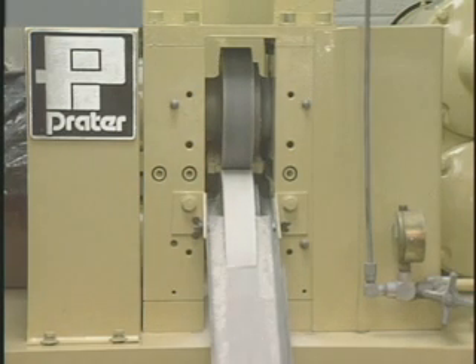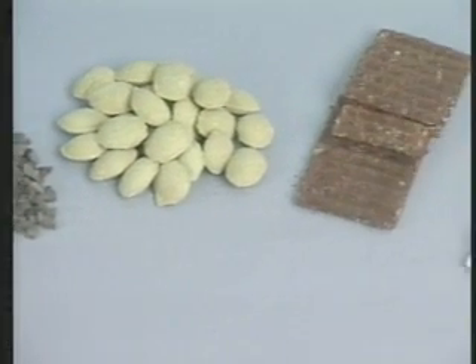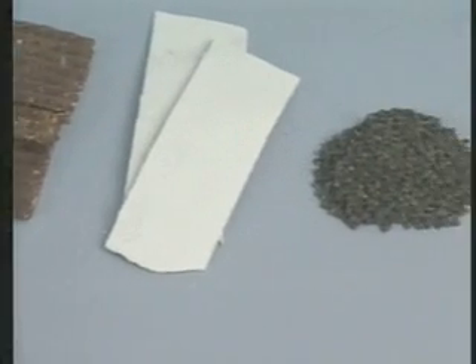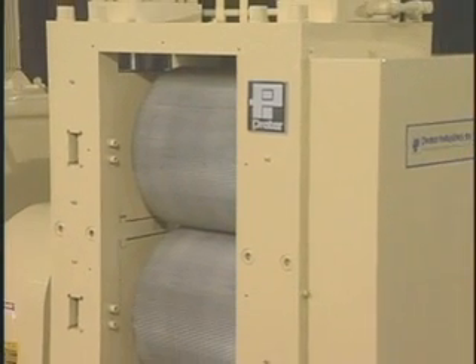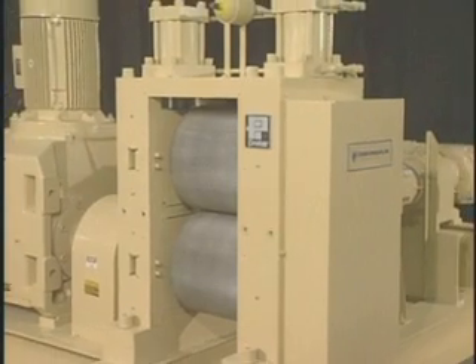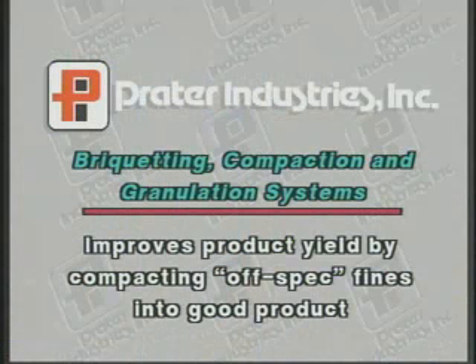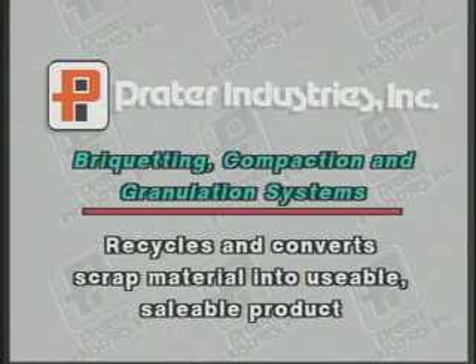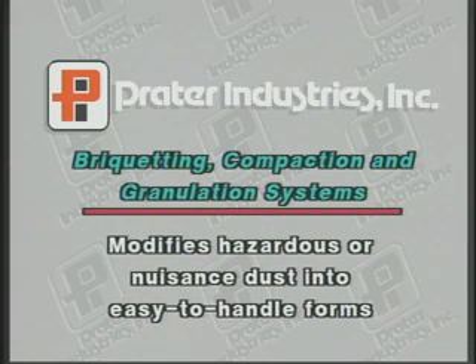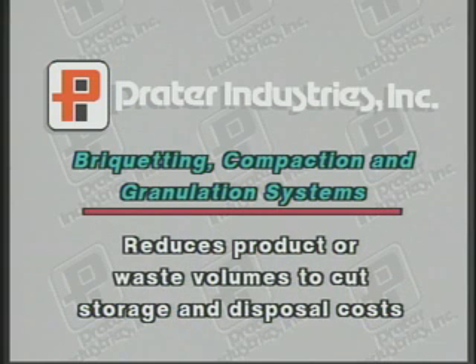The system can be configured for compacting, granulating, briquetting, densifying, sheeting, and flaking. In addition to its traditional role of improving material characteristics, some of today's new environmental problems can be solved by utilizing the Praetor briquetters, compactors, or granulators to improve product yield by compacting off-spec fines into good product, recycling and conversion of scrap material into usable, saleable product, modifying hazardous or nuisance dust into easy-to-handle forms, and reducing product or waste volumes to cut storage, shipping, or disposal costs.